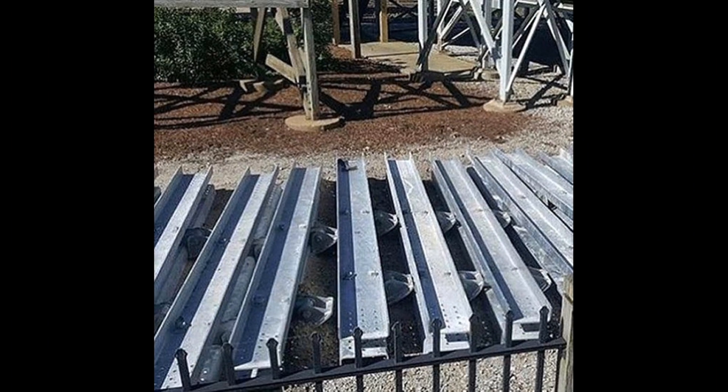Hey guys, it's Patrick of Coaster Fanatics and today I'm sharing with you this awesome photo of RMC track support spotted by the Mean Streak at Cedar Point. You guys, this is huge to see supports like this already. Seeing these supports this early is starting to make me lean towards 2017 rather than 2018.